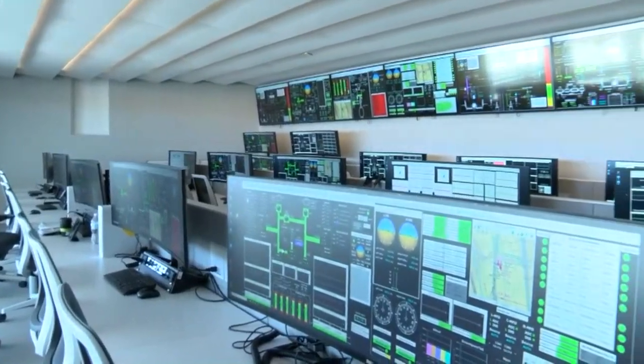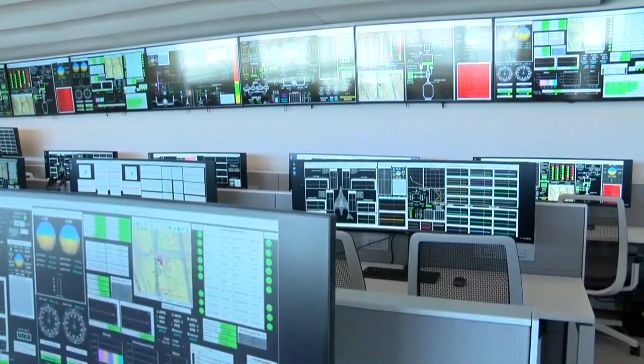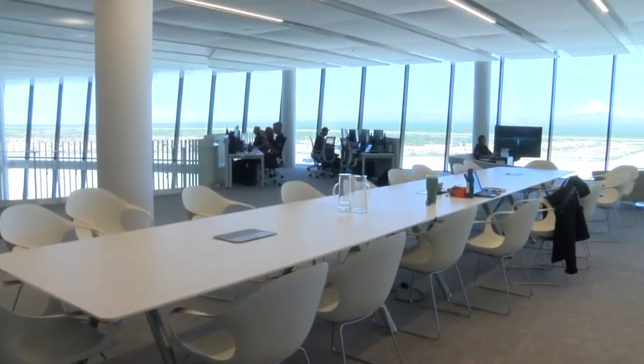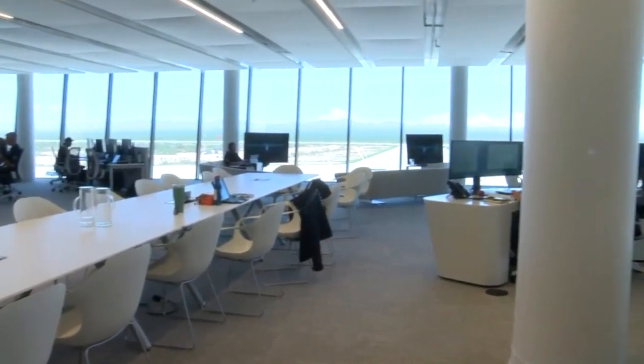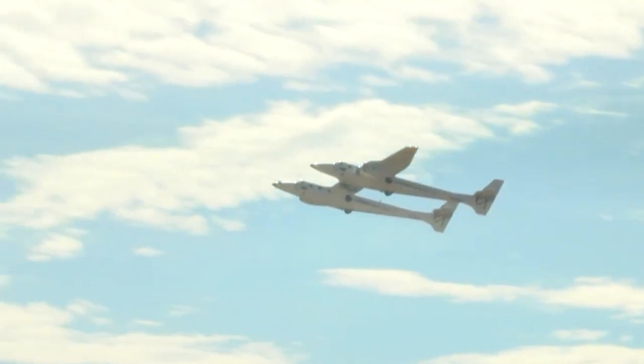The roughly 5,000 square foot second floor is home to Virgin Galactic's Mission Control and Operations area, where crews get ready for their flights. The design of the area is about connecting everyone, from astronauts to guests, all taking in the sights of the runway and the skies above.